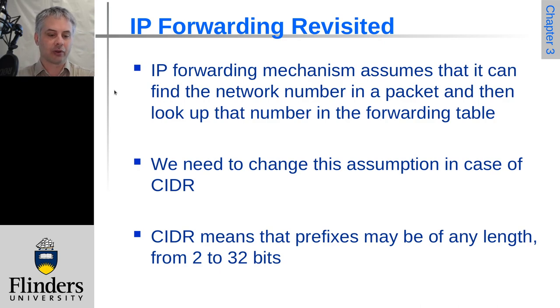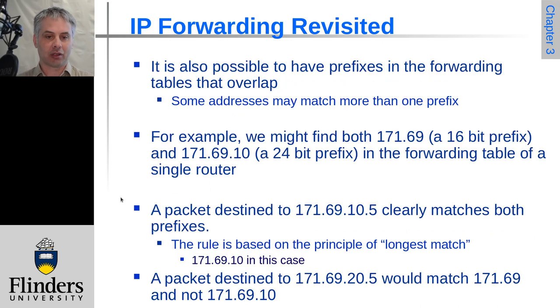Now if we look at how we do the forwarding of IP packets with CIDR, it means that our subnet masks are different — we don't just have the fixed 8, 16, or 24; we have to allow for a prefix of any length, realistically between 2 and 32 bits in the address. It's also possible that you might have routes that overlap, and that may be intentional and quite reasonable.